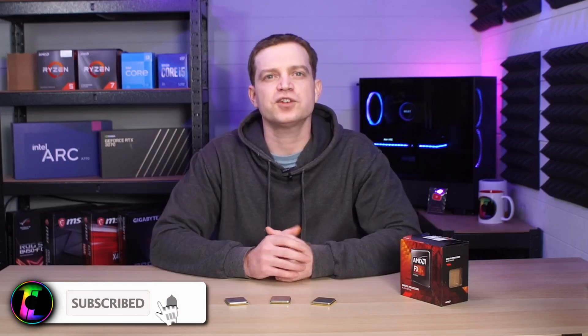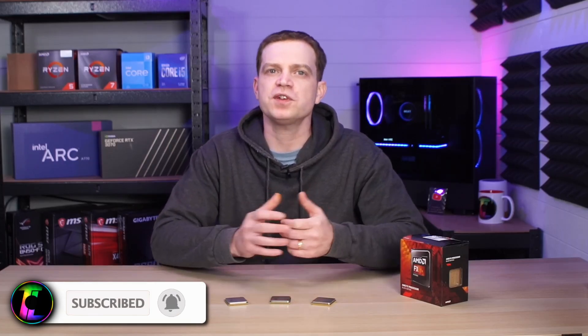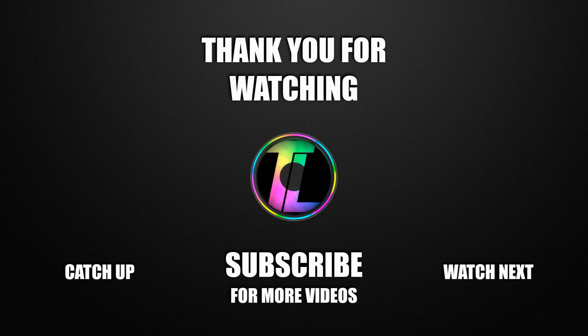Are you ready to upgrade, or is it still doing you fine? Don't forget to subscribe to the channel and drop this video a like if you enjoy this kind of content, and we'll catch you in the next one.